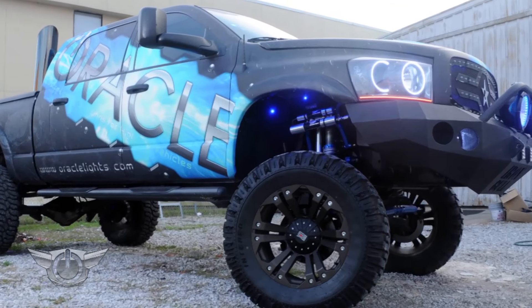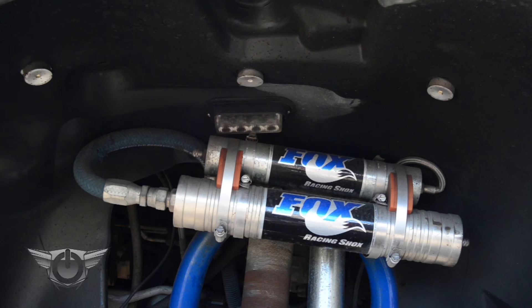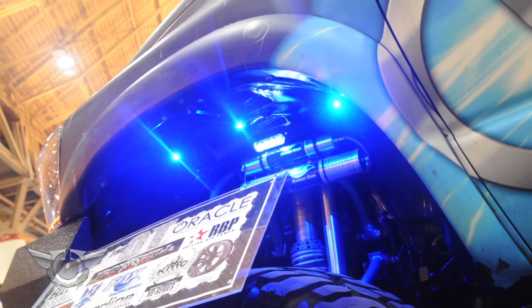Check out the pods in action on our Oracle Edition Dodge Ram. In the front wheel well we've attached three floodlight pods that when lit up give off a powerful yet sleek look.